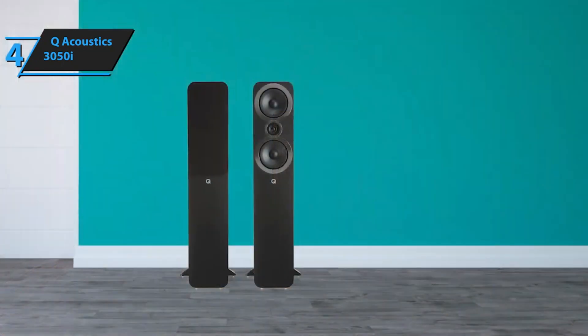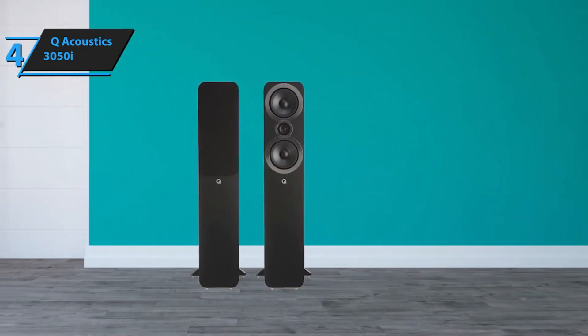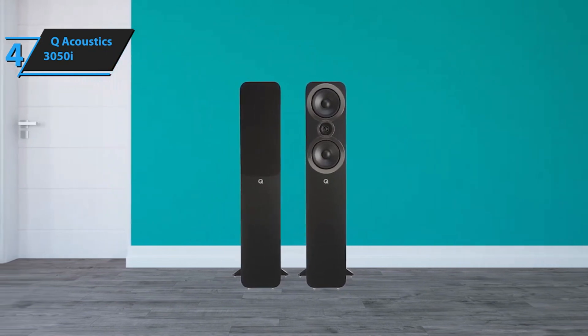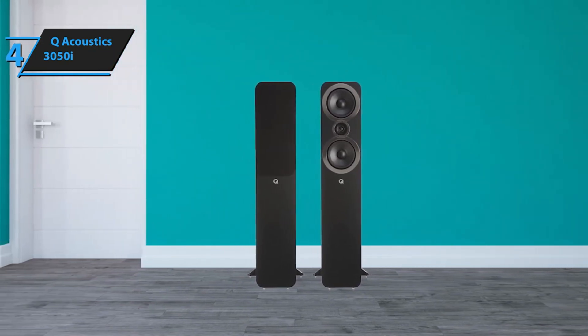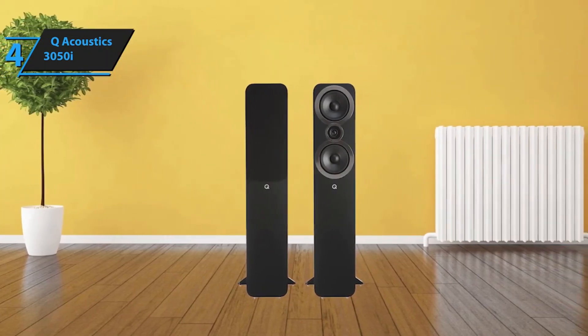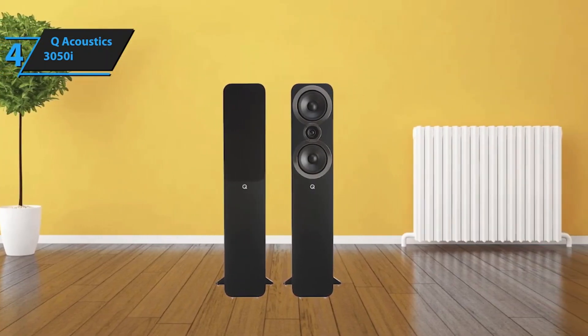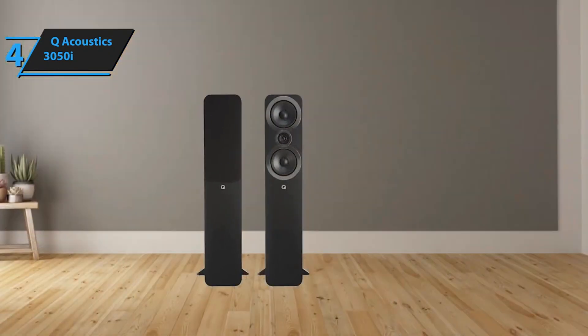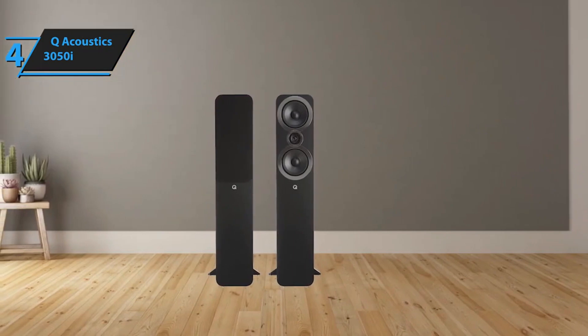The drivers are backed by thicker baffles, and each speaker incorporates a Helmholtz pressure equalizer, essentially a hollow tube within the cabinet filled with dampening material. The aim here is to minimize resonance, thereby producing cleaner, clearer audio. It's important to note that, while the 3050i speakers might not look significantly different from their predecessors, the Q-Acoustics 3050, there have been substantial improvements internally. The 3050i speakers are versatile, suitable for both music and home theater systems.